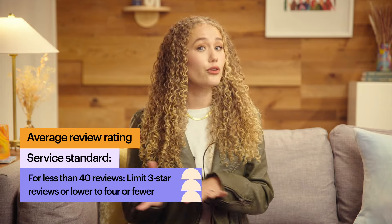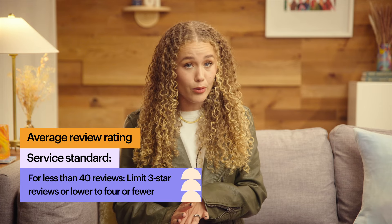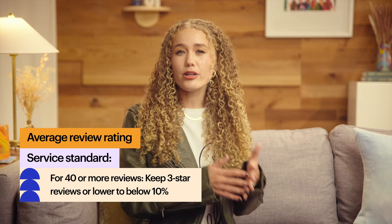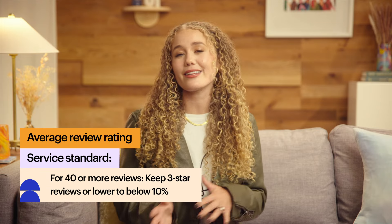Now let's take a closer look at how average review rating is reflected in the customer service stats page. For this service standard, we have two tiers based on the volume of reviews you get during a three-month review period. Shops with less than 40 reviews should have no more than four three-star or lower reviews per period. For shops with more than 40 reviews, three-star or lower reviews should be less than 10% of their average reviews for the period. Low reviews happen, so don't be too hard on yourself if you get one. But it's important that you don't let it go unaddressed.